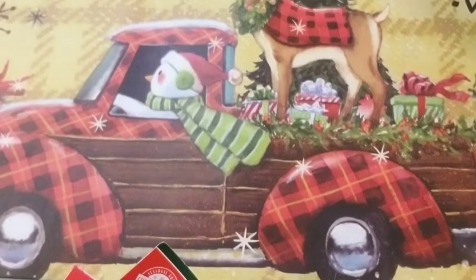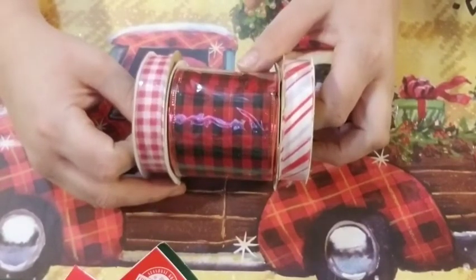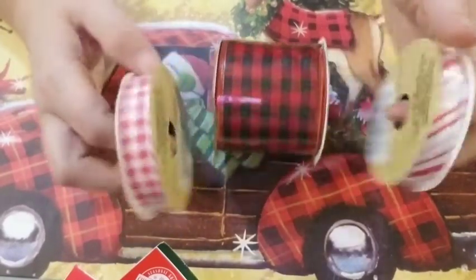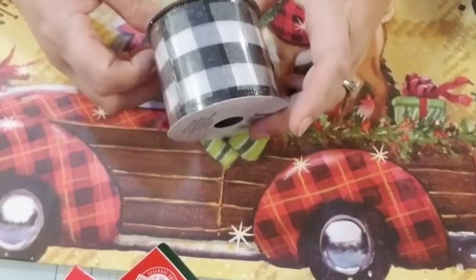Last but not least, I ended up picking up these: one candy cane, one black and white/red and black checkered. These are both three yards of each one — nine feet total — because I had already had this one from Halloween that I did not use.